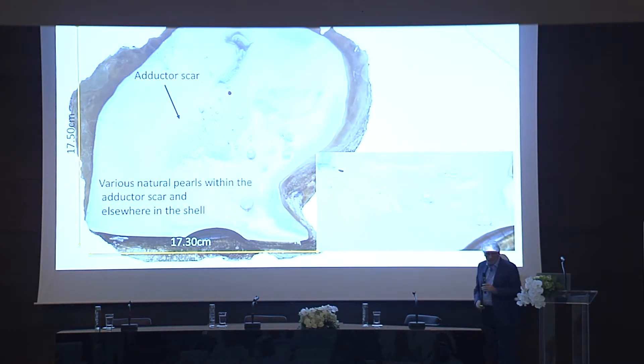Someone was asking about the size of the shell from the first picture — you can see the measurements here: 17.3 centimetres by 17.50 centimetres. That's the size of that particular shell, and that was about normal for that trip.